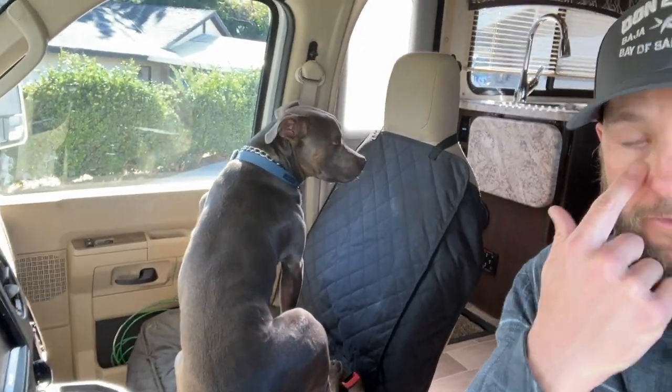So we're going to get ready to hit the road here. Got my road dog Blue in the passenger seat, ready to roll. We're at Riverside. It's about an hour, hour and a half drive. I need to stop, get some fuel, fill up some propane.